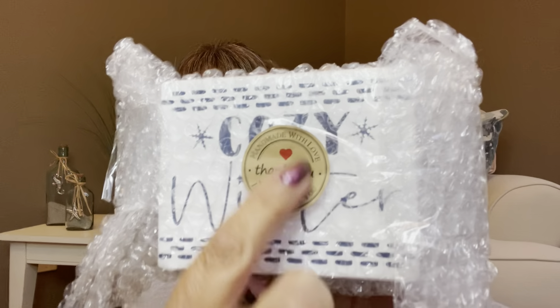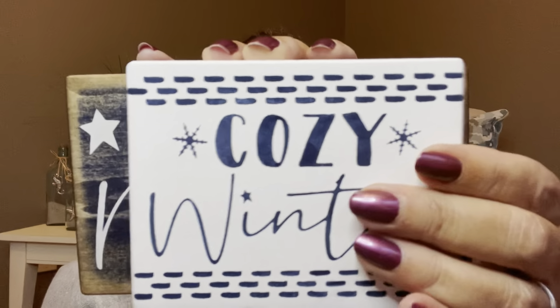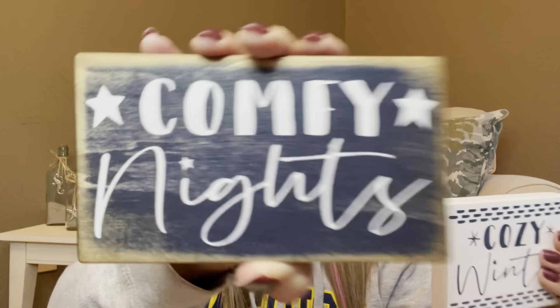The next item — I do believe there were going to be two block signs, so I think that's what this is. It just has a 'thank you, especially for you' sticker on the back. I wish the sticker had the maker's name on it so I could give credit where credit is due. I got the blocks out of the bubble wrap. The theme is cozy winter, comfy nights — and it's actually on the sign itself! This is so awesome.